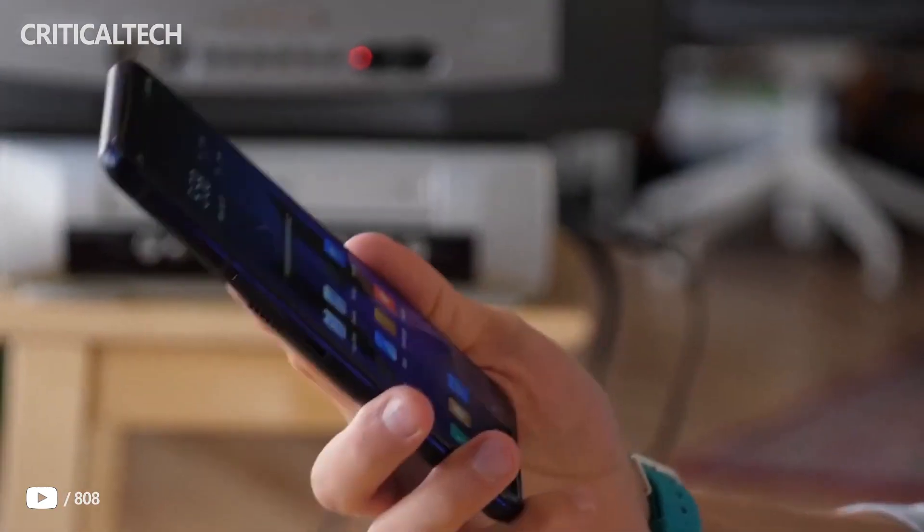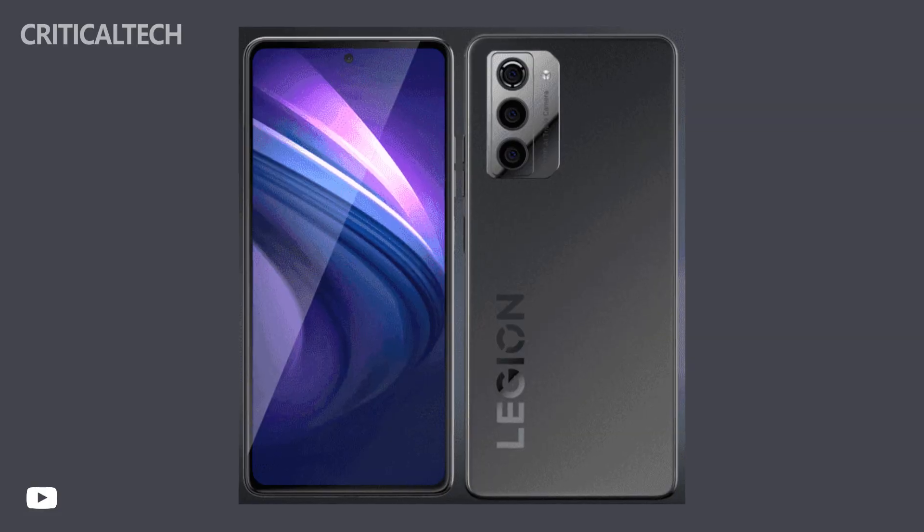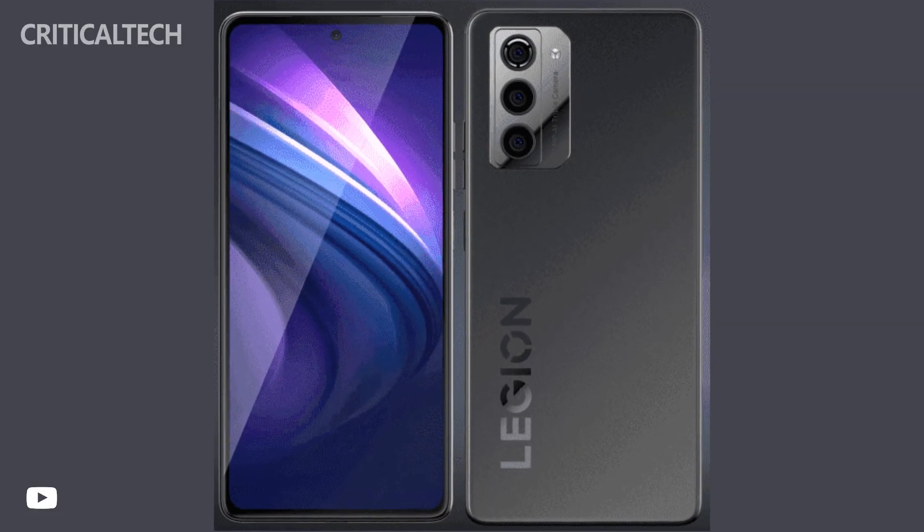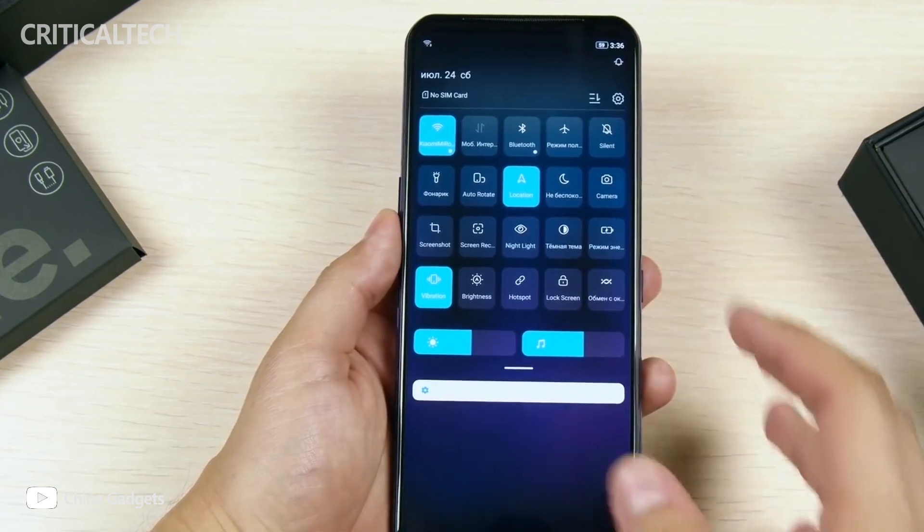The manufacturer posted on the network a short video about the smartphone, showing its design. The smartphone will predictably get an aggressive and brutal appearance, which gives it a solution for gamers.